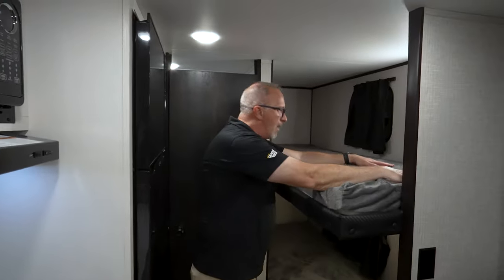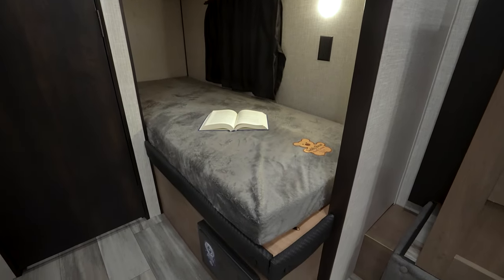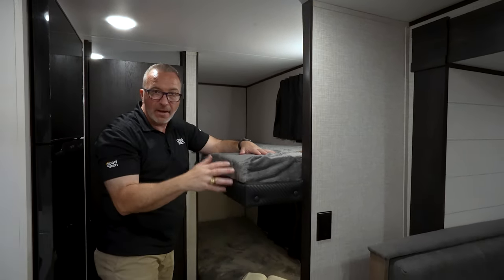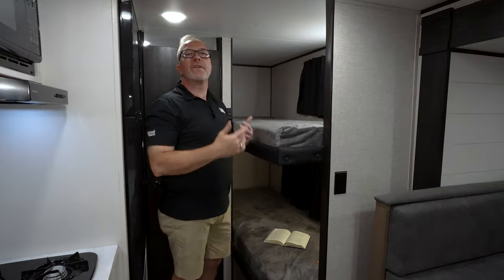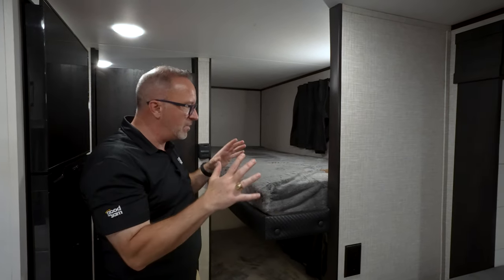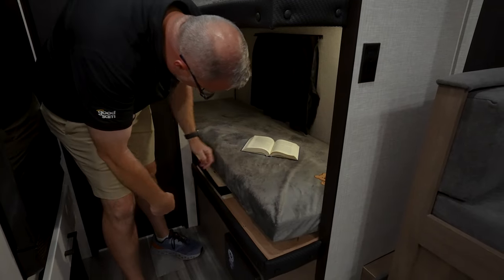Over here are my bunks. Jayco loves to give you more poundage — from the Magnum truss roof to 300-pound capacities on your bunks. A lot of times in RVs, single-over-singles or twin-over-twins are only 150 pounds, so having 300-pound capacity here is very nice. It's a Teddy Bear series mattress, but get a mattress topper. Dual USB charging, LED light, and underneath there's even a spot for storage.